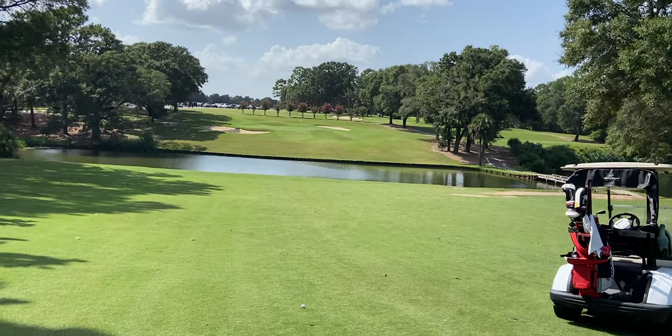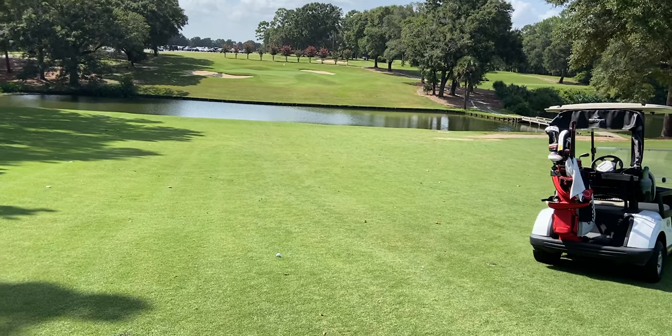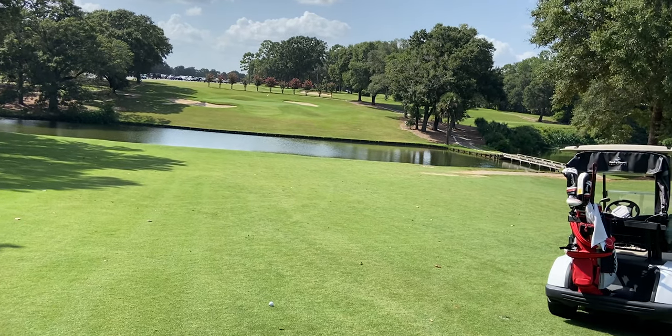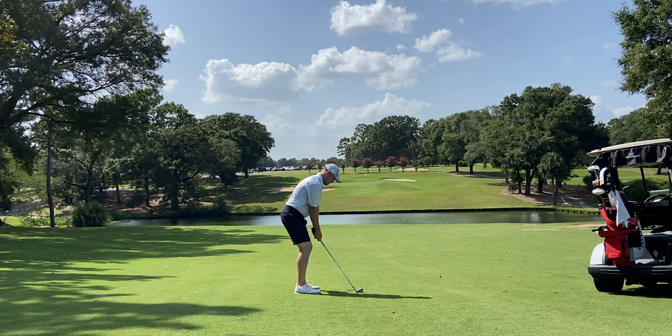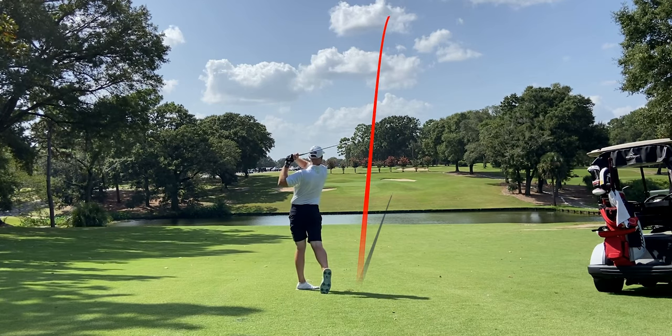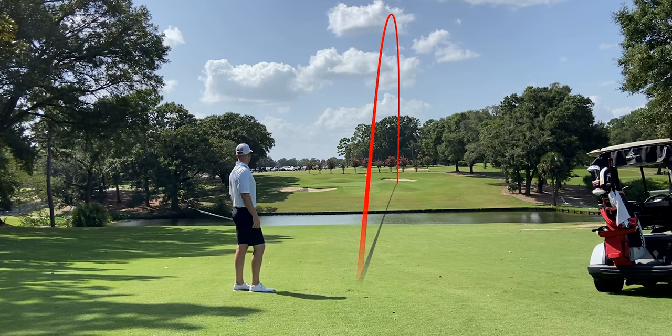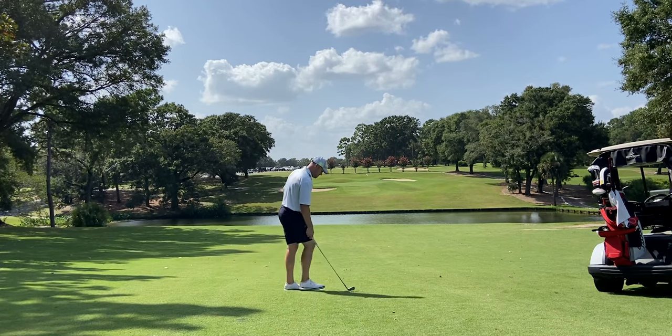We've got my tee shot safely in the fairway. We've got 146 to the hole and downwind. I blocked it a little bit right just because of how severe the downhill lie was, but we're hole high, so we can chip it in or chip it close and just walk away with our par.